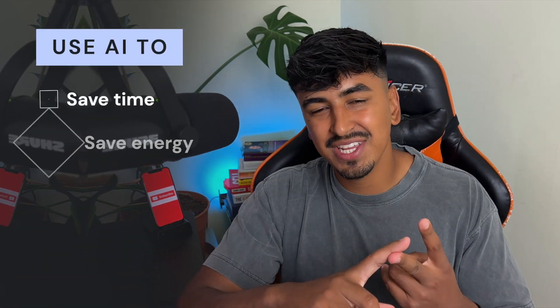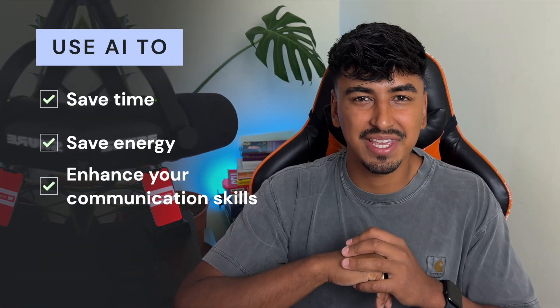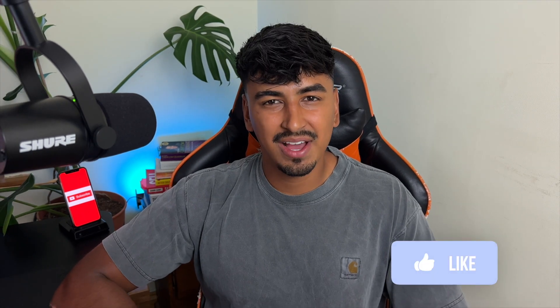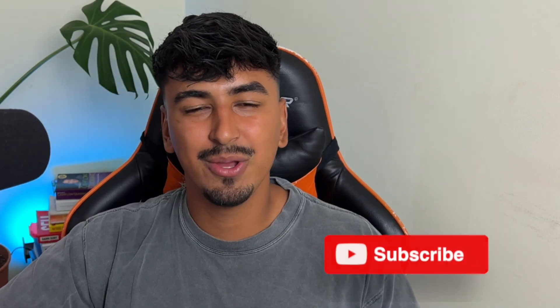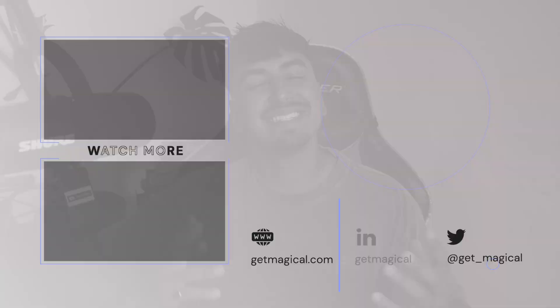And there you have it. We hope you've been fascinated by the limitless possibilities that AI writing offers. From saving you time and energy to enhancing your communication skills, these incredible tools are revolutionizing the way we express ourselves. Thank you for joining us. If you enjoyed this video, be sure to leave it a like, and let us know how you use AI writing tools in the comments below. And don't forget to hit subscribe for more videos on productivity and ways to use AI apps. Thanks for watching, until next time.